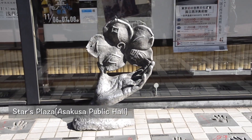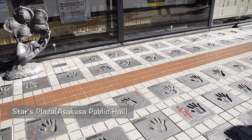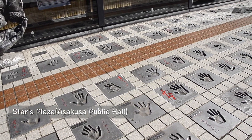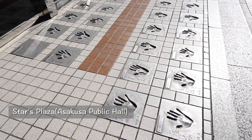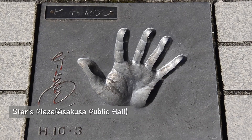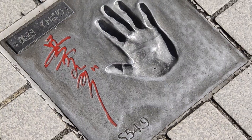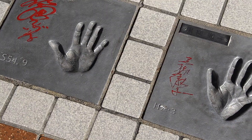The orange-colored Asakusa Public Hall is at the right corner of the intersection. At the Stars Plaza in front of the main entrance, there are handprints of entertainers associated with Asakusa on the pavement. Every year several handprints are added, and as of 2020, there are 332 handprints. It is the must-see spot of Asakusa Rokku, the maker of entertainment.